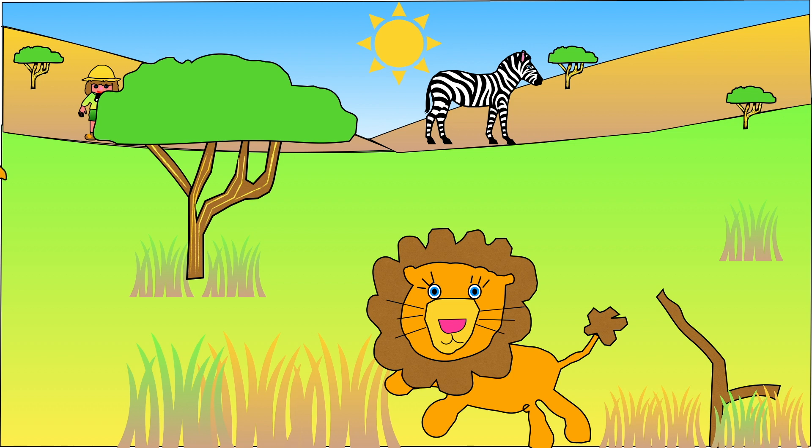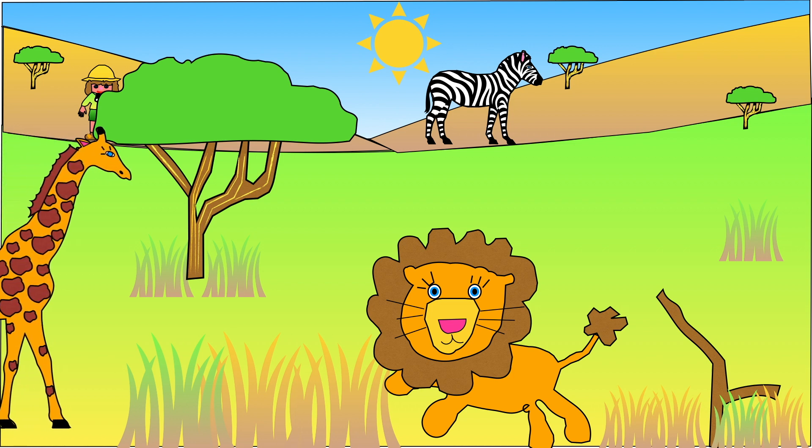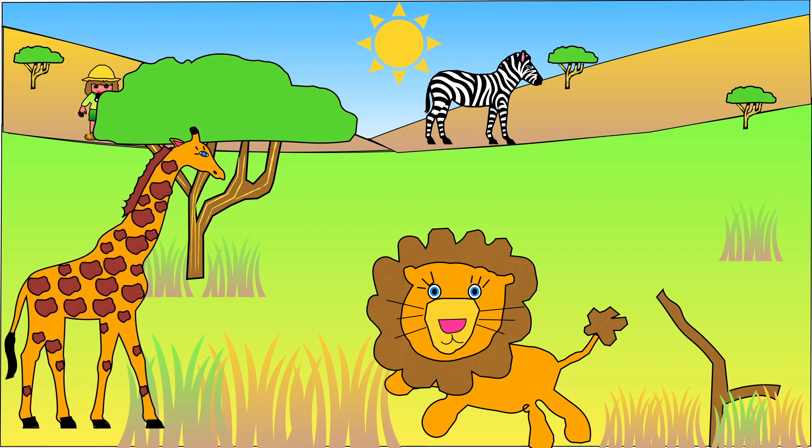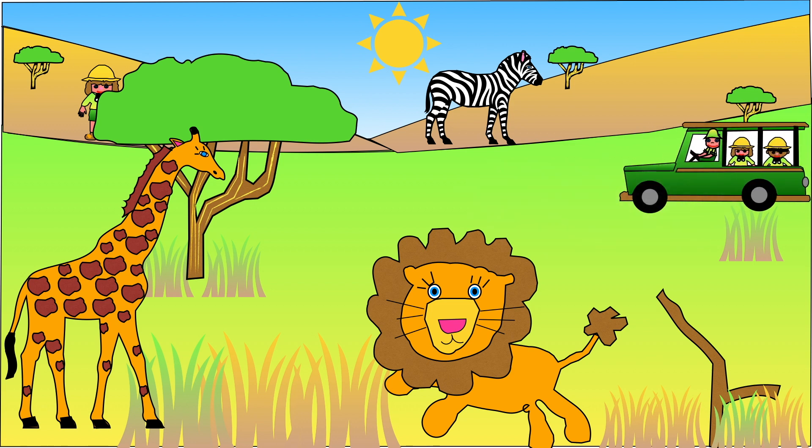Hello and welcome to Learning with Lisa. In today's video we are going to be learning about the plants and animals that live in the Savannah. While you are watching, keep a lookout for the Safari Jeep and tell me how many times it appears.